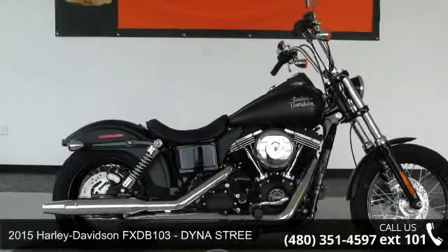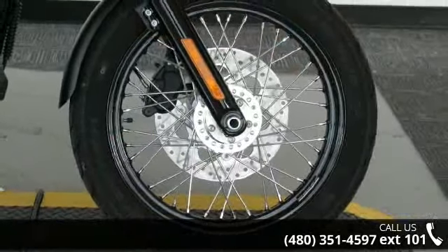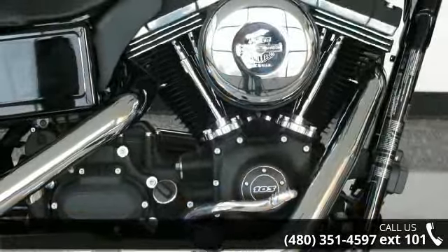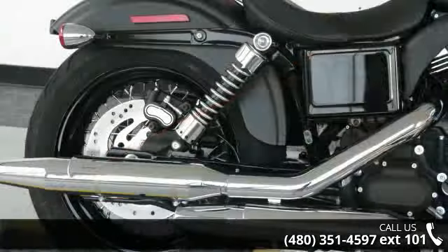Check out this 2015 Harley-Davidson FX-DB 103. If you're looking for a solid bike, look no further. Low mileage is an important factor in your purchase and this vehicle delivers a low odometer reading. A test ride is waiting for you. Call now to schedule an appointment at our dealership.